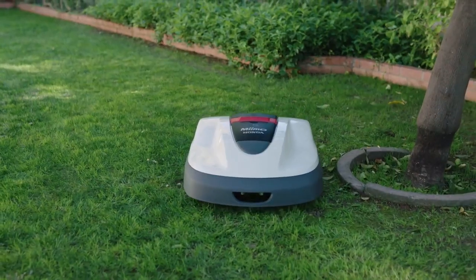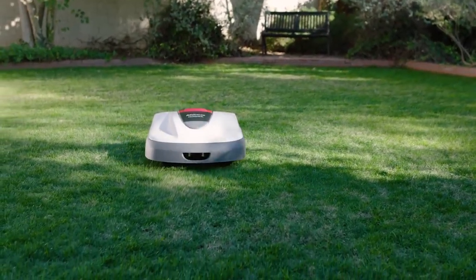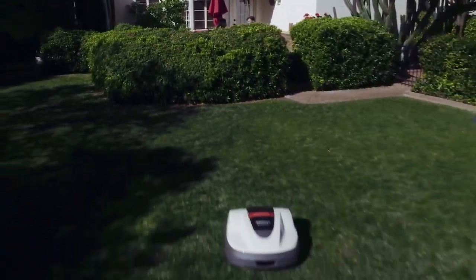Because Mimo automatically clips your lawn with computerized precision so that every blade of grass is always well-manicured and beautiful, giving you more free time to do everything you want to, including absolutely nothing at all.